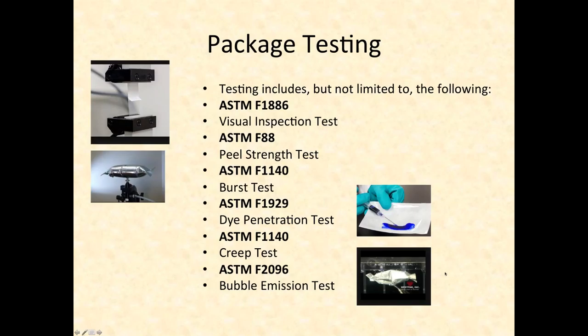Shipping tests also must be done before commercialization — can you ship it? These include drop tests, vibration tests, compression tests, atmospheric conditioning, and low-pressure testing, because many products are flown around the country. You can conduct these yourself or send products to test labs that handle cargo testing.